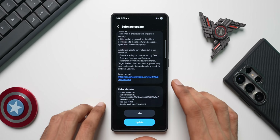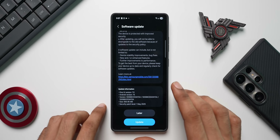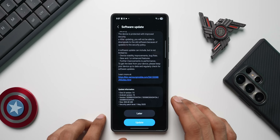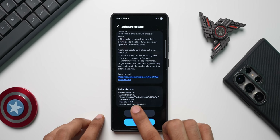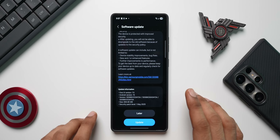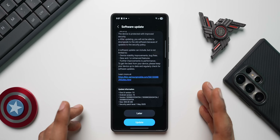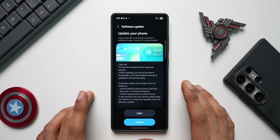We've got the update right here and it looks like the size is slightly bigger than usual, which may be because it's bringing some important fixes with respect to One UI 7. The version number ends with AYDA and the security patch level is for the first of May 2025. The update is 693.46 MB, which is pretty big.